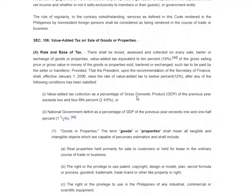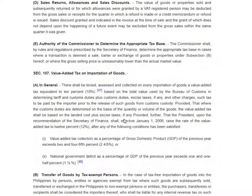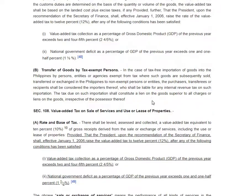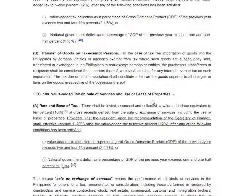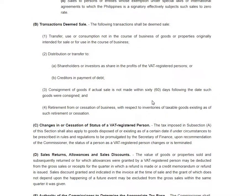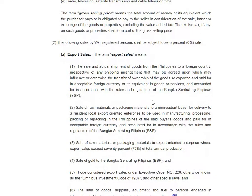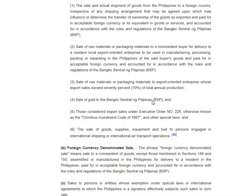Just remember — this is only for the sale of goods or properties under Section 106. Section 107 and 108 cover sale of services and use or lease of properties, which is different, and there are also zero-rated transactions there. But for Section 106, that's 12 percent; if it is export, then zero percent zero-rated; if it is a foreign currency denominated sale, also zero-rated; and sales to persons under international agreements or special laws which subject the sales to zero rate.